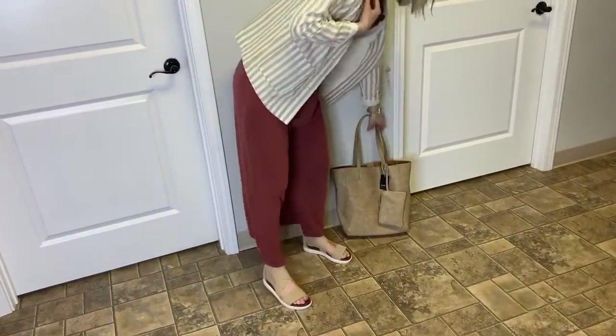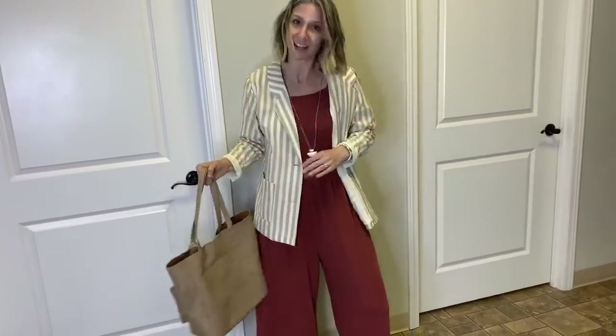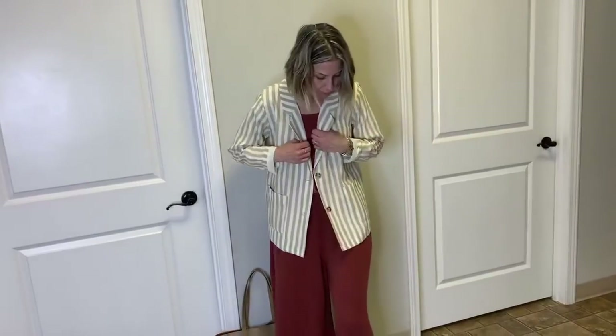I also paired it with this really cute tote, and silver jewelry with a little bit of fringe to keep it long and give a long slim look. Let me know what you think about this last one with the blazer — I can't wait to hear which ones are your favorites. Bye guys!